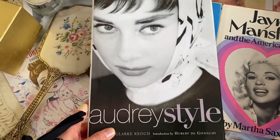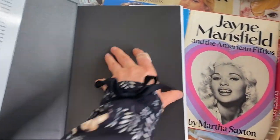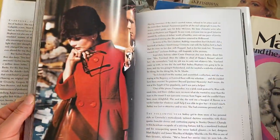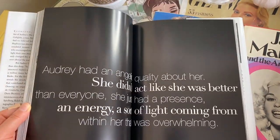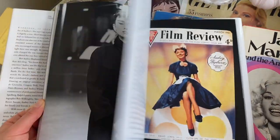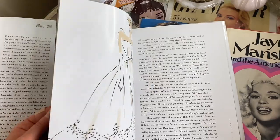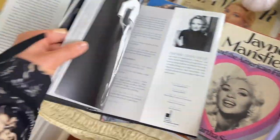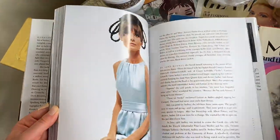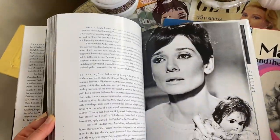Here we have an Audrey Hepburn book called 'Audrey Style.' It goes through her wardrobe and different decades, talking about her style. I think it's a really good book — I just like the photos. It breaks down everything, and it's really good if you're an Audrey fan.